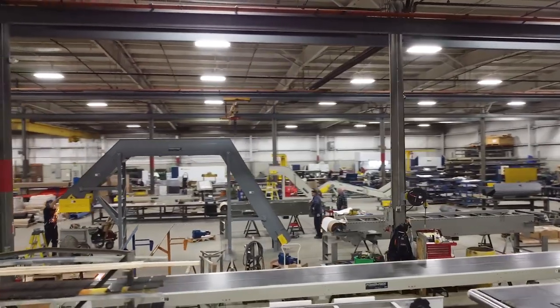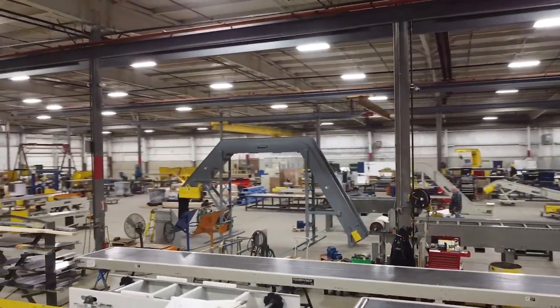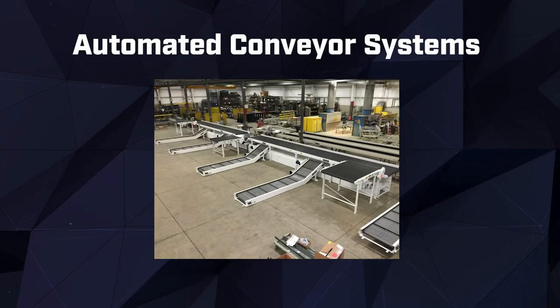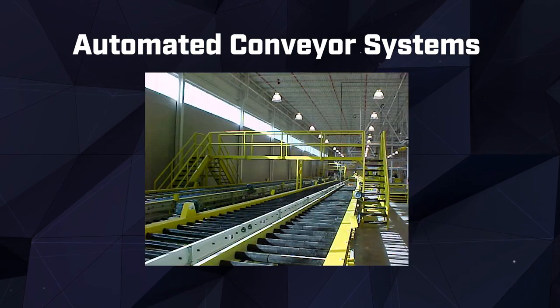But we don't stop there. Our expertise extends to automated conveyor systems that revolutionize efficiency. With cutting-edge technology, our automated conveyors optimize material flow, reduce manual handling, and streamline production processes.